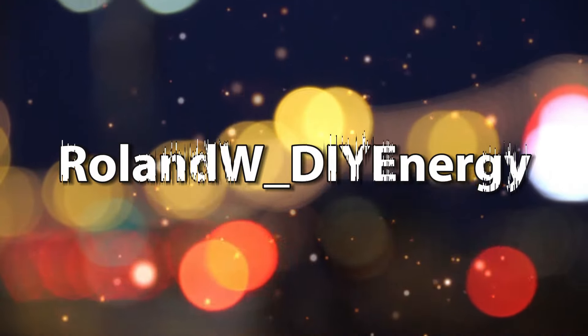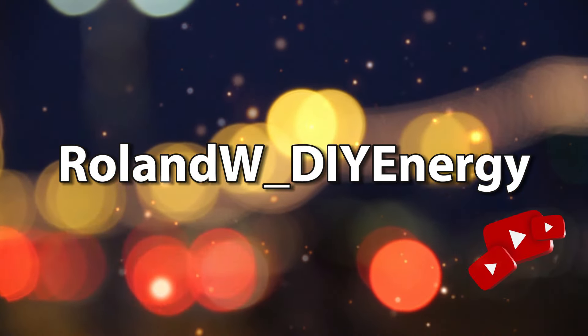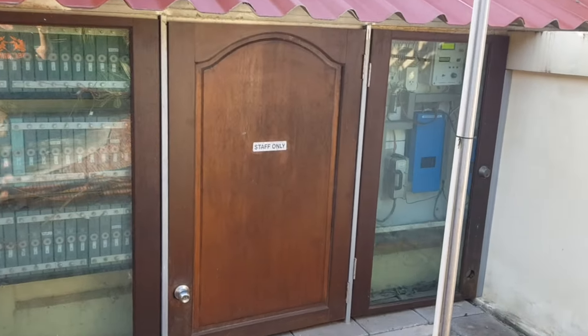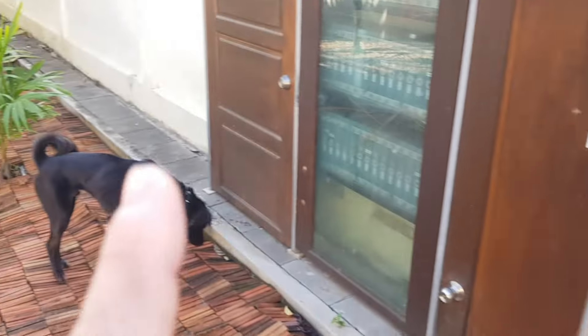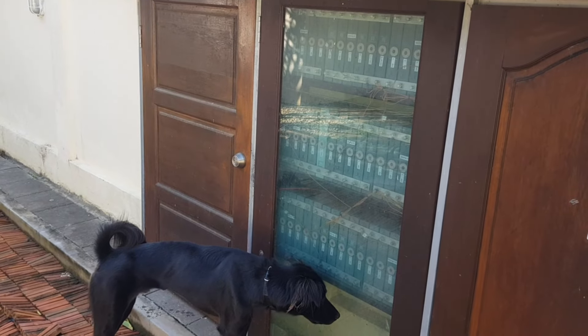Without further delay, let's take a look at what happened with the storage system I built. The storage system actually worked flawlessly. The only thing making troubles is behind these doors here — it's all about my blue inverters.